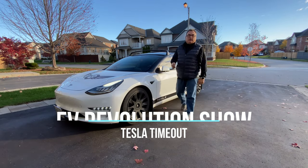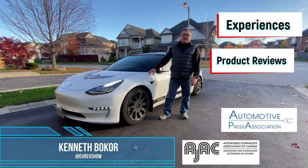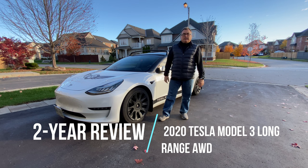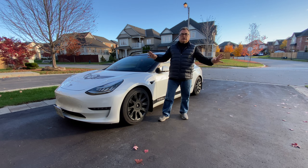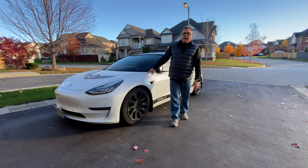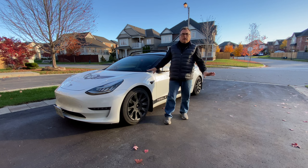Hello and welcome to this edition of my Tesla Timeout series. This is a quick two-year update review on my 2020 Tesla Model 3 Long Range. I want to thank you for tuning in. There are a lot of reviews out there, so I'm not going to do a long drawn-out review. I've hit over 50,000 kilometers over these two-plus years, even during COVID driving.